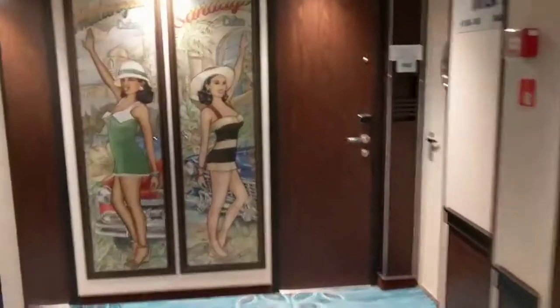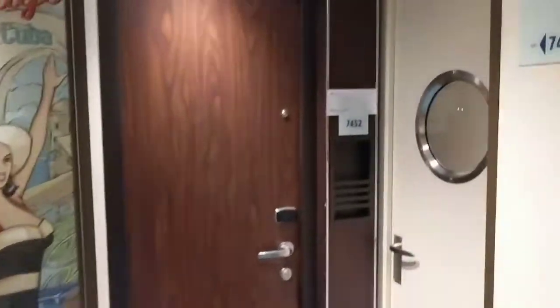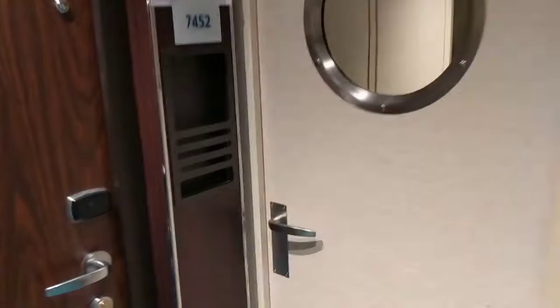Now again on the hunt for 7-4-5-0. You gotta go through this door. It took us a minute to figure this out, and then here you are.